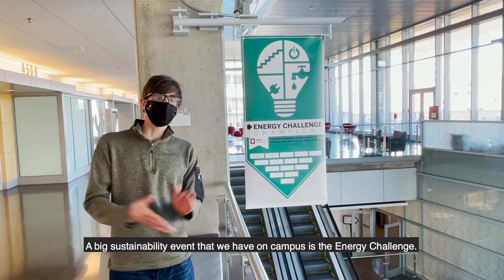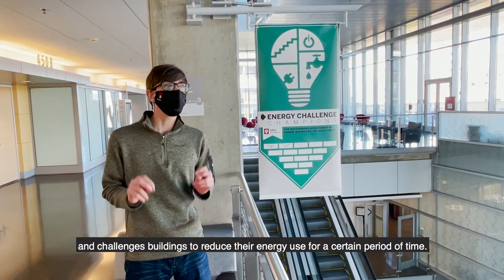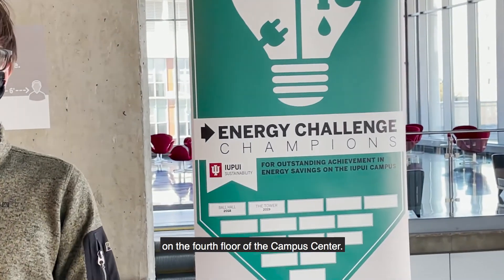A big sustainability event that we have on campus is the Energy Challenge. This happens every year and challenges buildings to reduce their energy for a certain period of time. The winning building gets their name on this Energy Challenge banner on the fourth floor of the Campus Center.